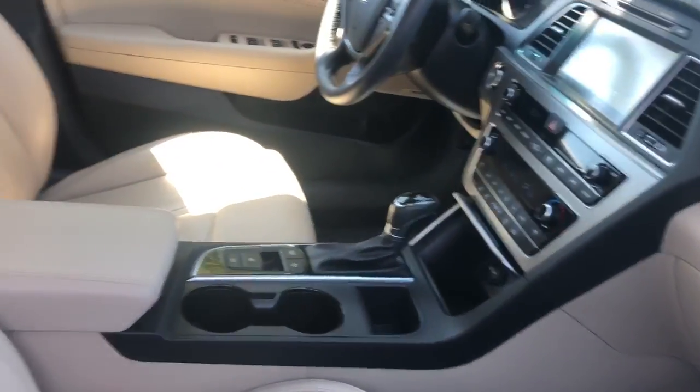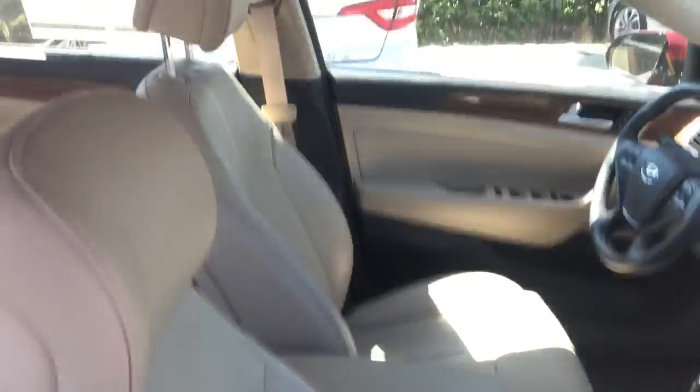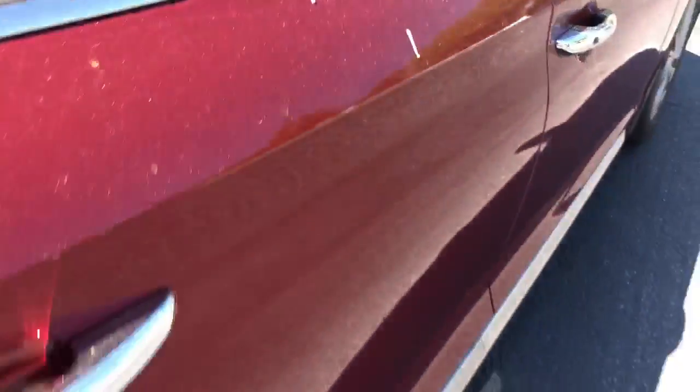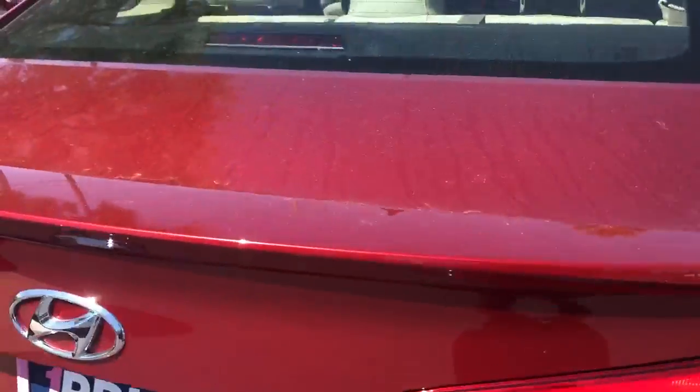It features USB charging for your cell phone, aux in for your iPod, push button start, panoramic sunroof. Here's a look at the rear seats. It also has aluminum wheels and a rear lip spoiler.